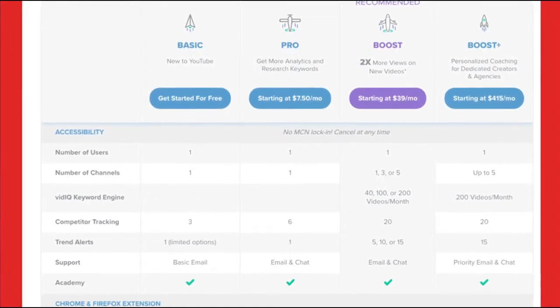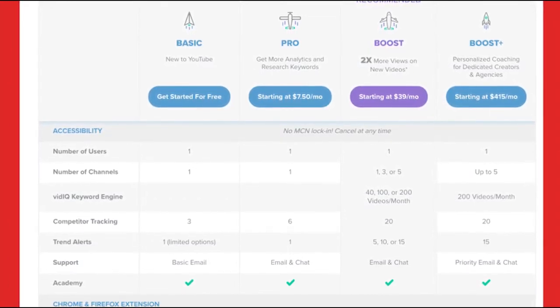There's also a $39 US dollar a month plan called Boost, and this is actually the plan that we use in all of our keyword research. It basically integrates directly within YouTube as well, which makes it super simple for finding the best keywords. It tells you how to include them in your description, your title, and everything. Obviously $40 a month might be a lot for some of you.